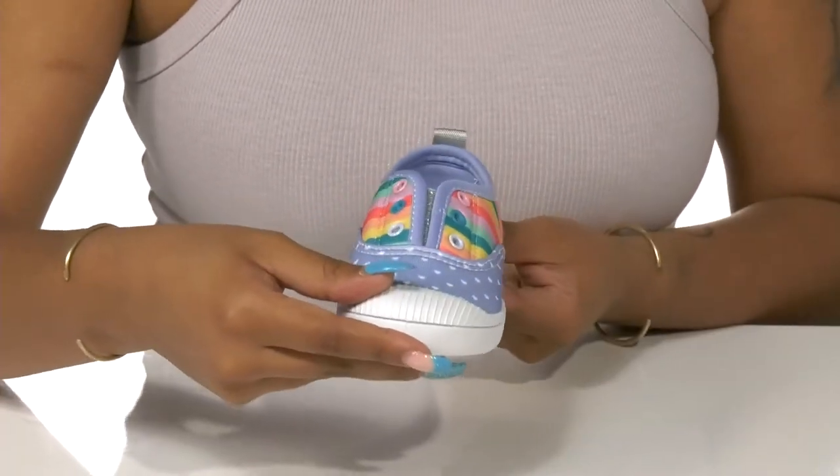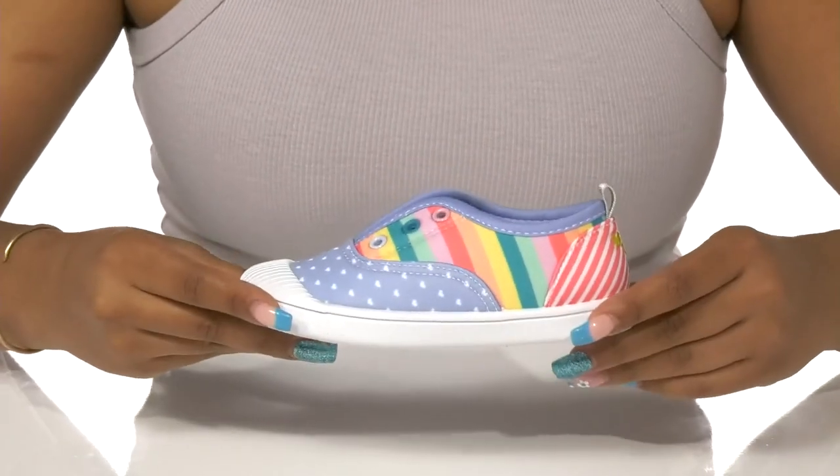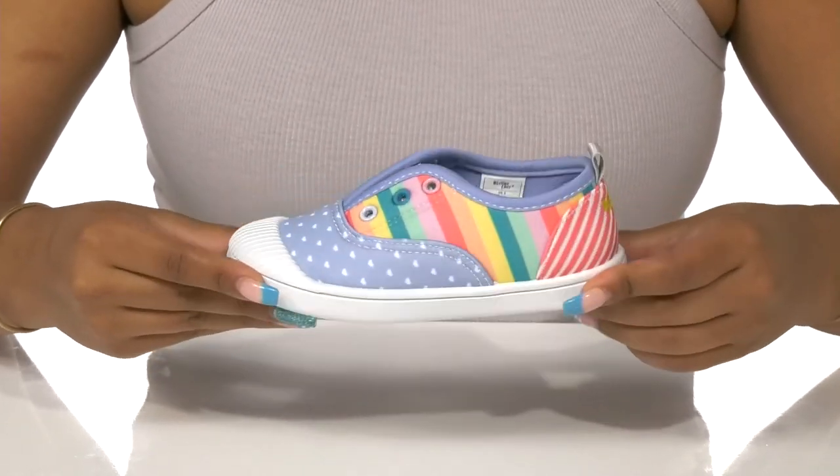Your child can run around keeping it chic, cute and adorable this season in these comfy shoes.